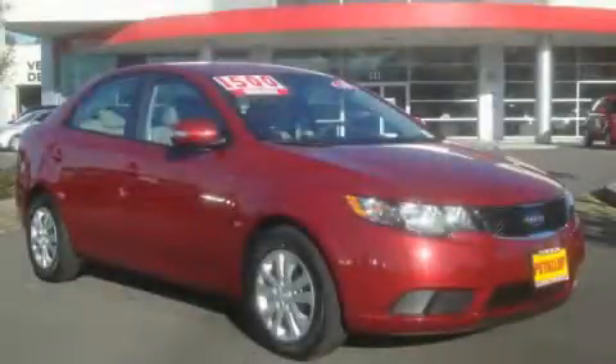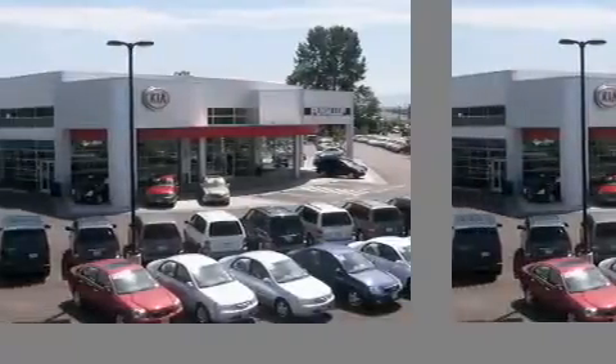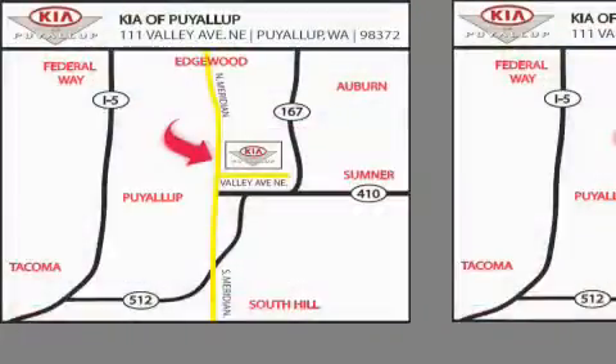Call or visit us right now and arrange your test drive today. Kia of Puyallup is easy to find. Look for our six acre dealership off of Highway 167 and just minutes from anywhere.